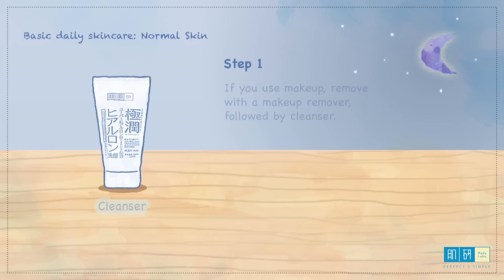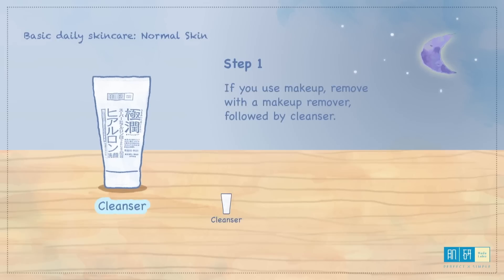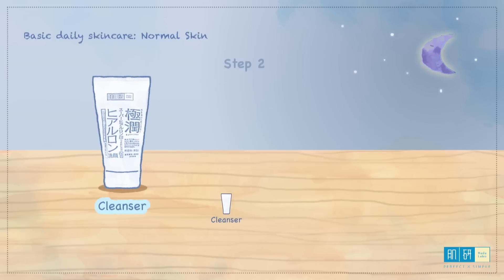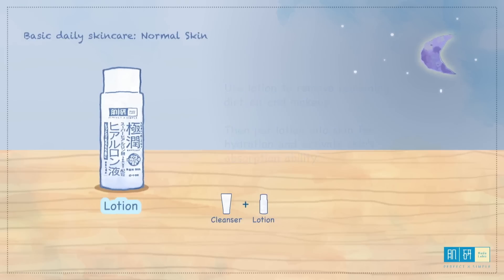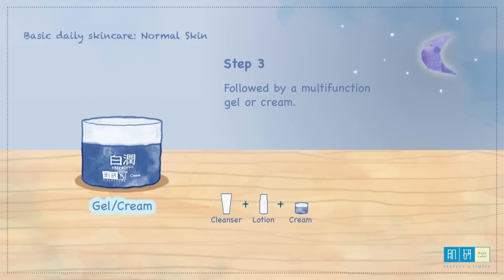At night, if you use makeup, remove it with a makeup remover followed by a cleanser. For step two, use lotion to remove remnant dirt and makeup and pat skin to activate its absorption ability, followed by a gel or cream for skin to last the night.